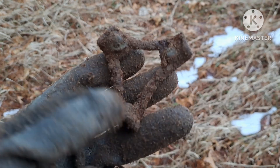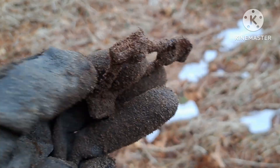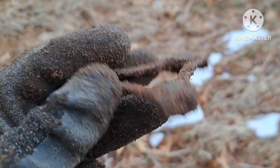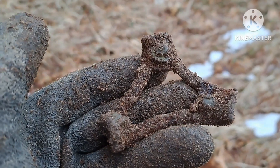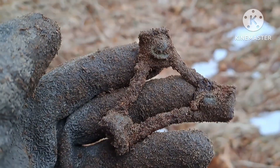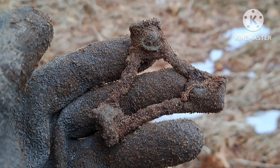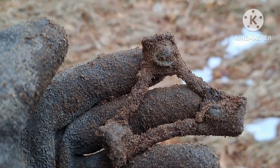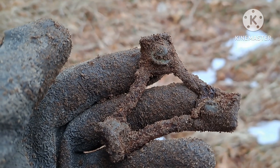Here's my next find. We happen to know what these are — those are baseball cleats from probably the 1920s or 30s, definitely from around the turn of the century. Cool find. The reason we know these are cleats is Ken found some here before in the past.